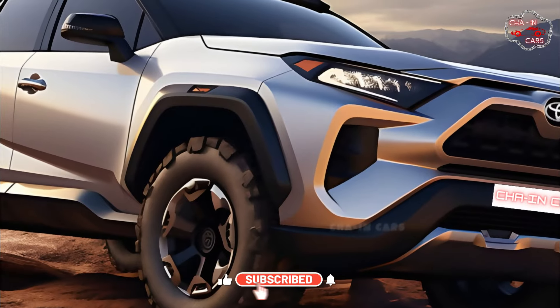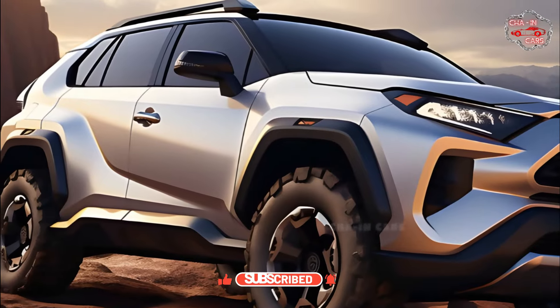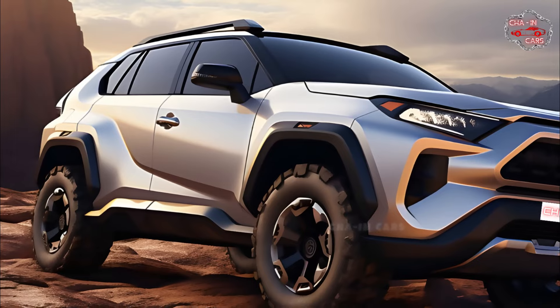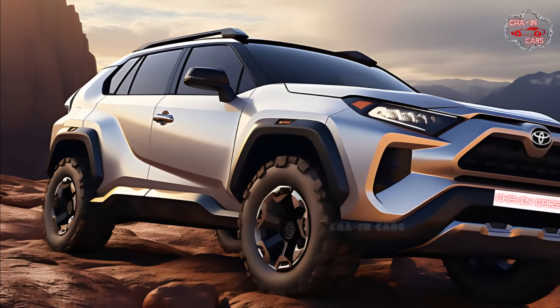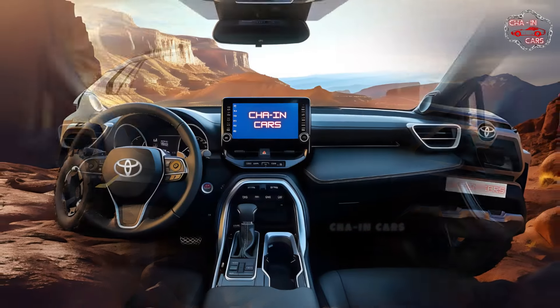The impressive performance and fuel efficiency of the 2025 RAV4 are attributed to its ingenious hybrid engine. For environmentally concerned drivers seeking performance, the RAV4 Hybrid is a terrific option due to its hybrid powertrain's excellent fuel economy.